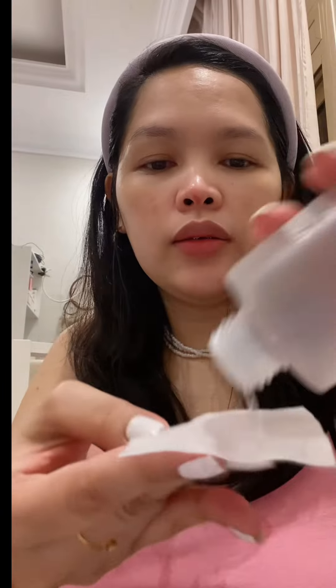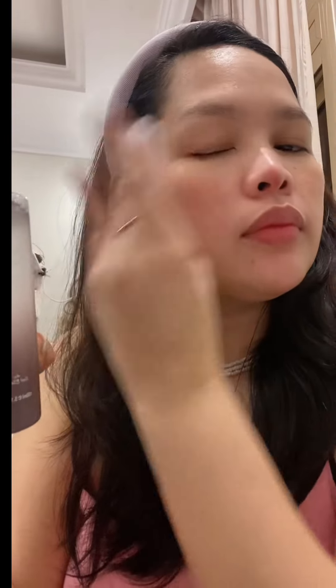This highly concentrated essence type toner nourishes and revitalizes the skin. It has a very light and watery texture. It gives an intense hydration and nourishment to the skin without any irritation or greasy feeling. This toner is good for sensitive skin.